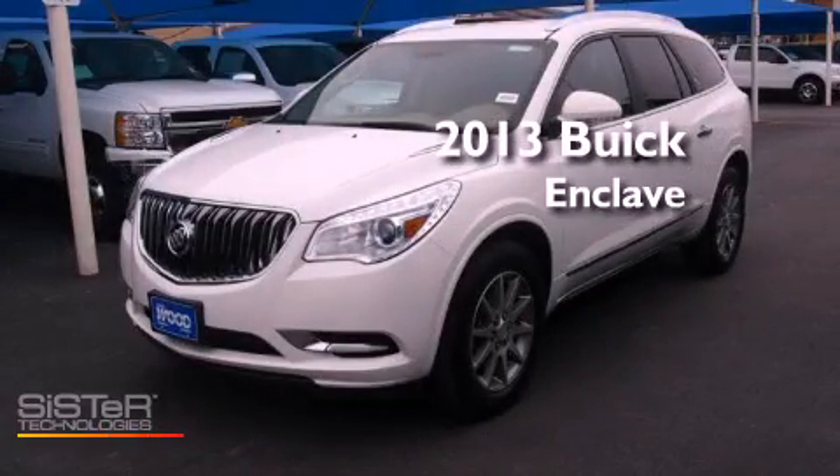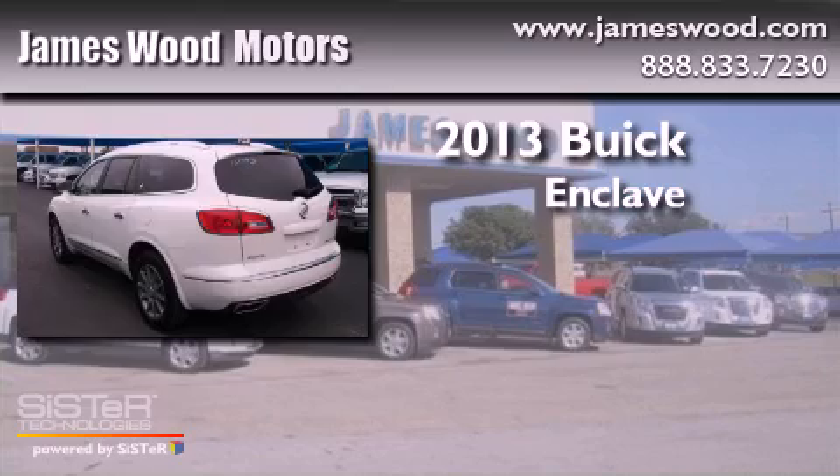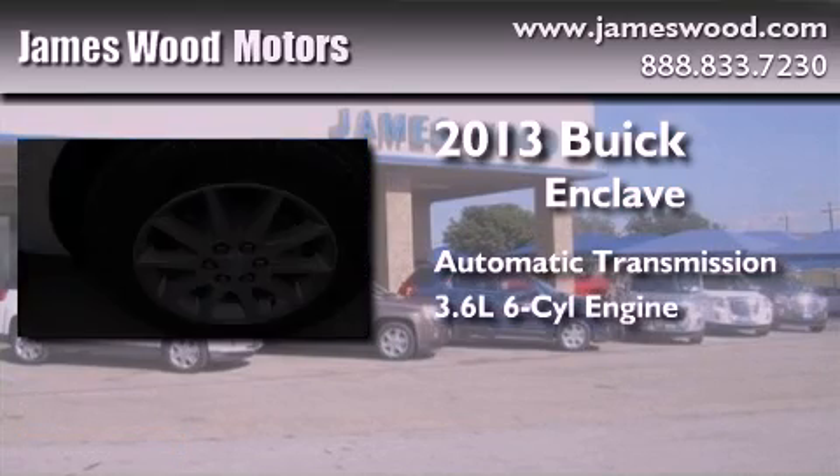This is a brand-new 2013 Buick Enclave. This crossover has an automatic transmission and a six-cylinder engine.